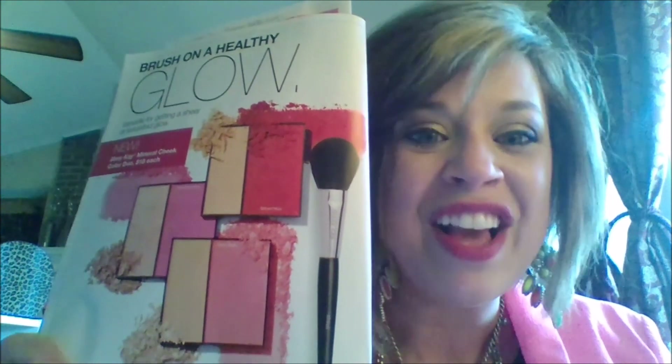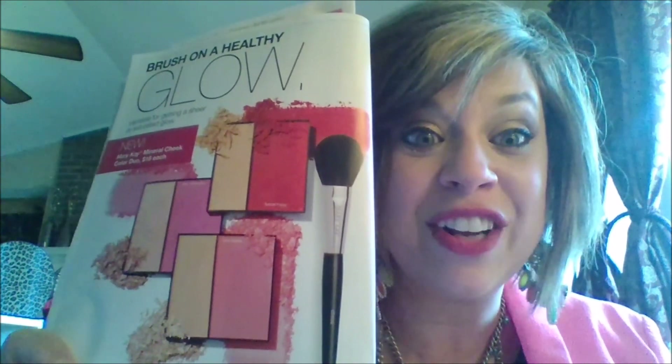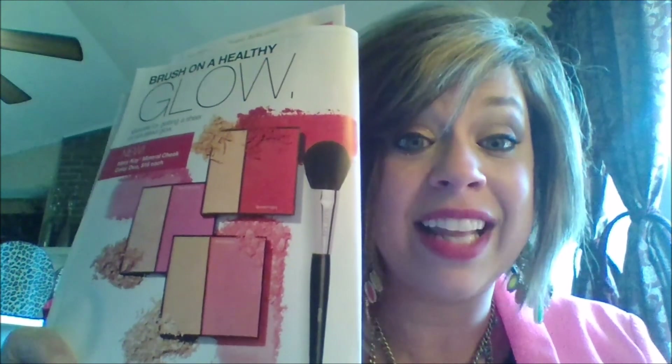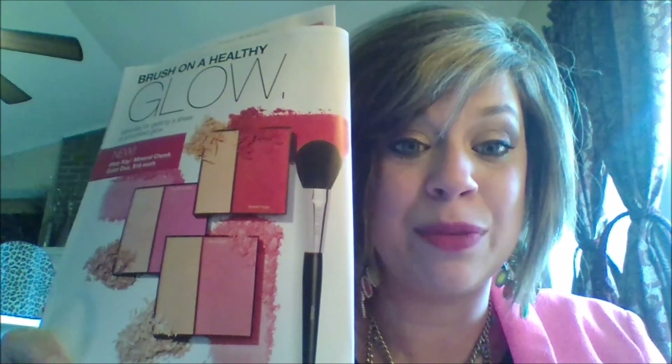Your customers are going to want all three for themselves. They're $18 each. They fit perfectly in a mini compact or in our other compacts as well. So you definitely want to get these on your shelf.